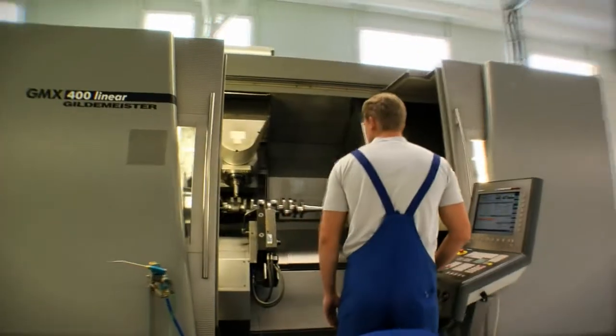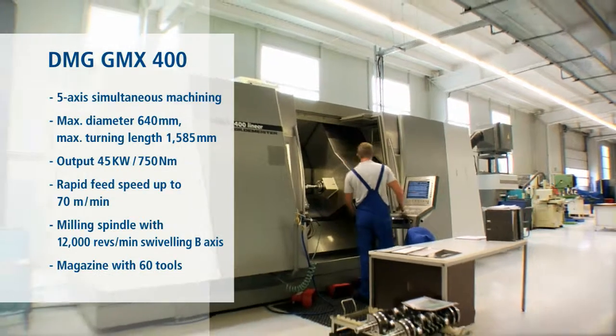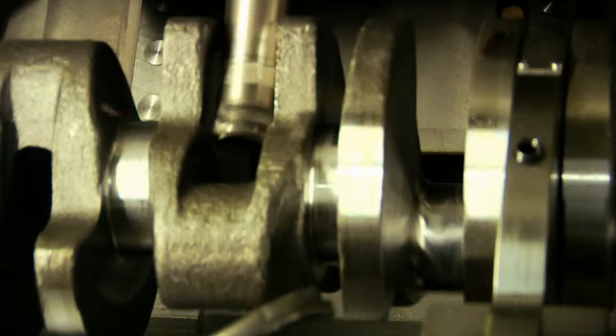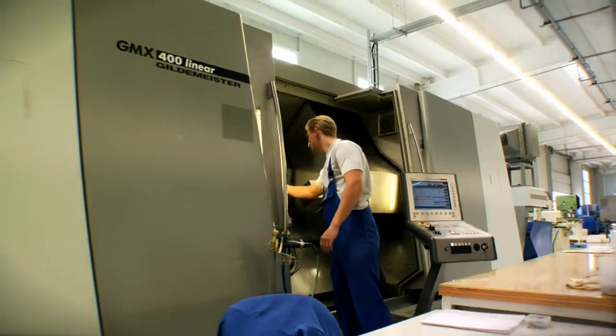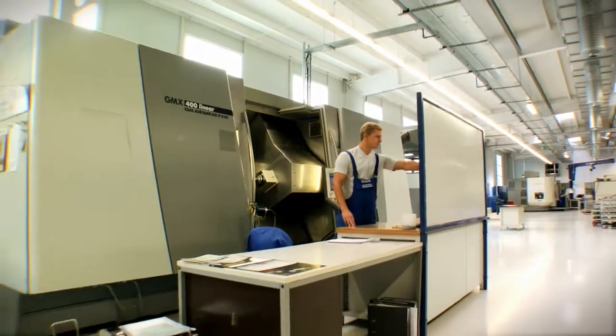Especially for the production of crankshafts of different lengths and diameters, we use high-performance turning milling centres made by DMG. These combine turning, drilling, milling and deep hole drilling in a single machine, which enables complete machining of cylindrical components. Depending on the shape of the workpiece, the production time per component can be reduced by up to 40%.